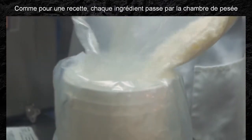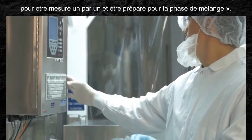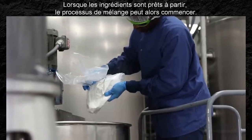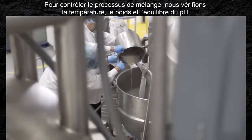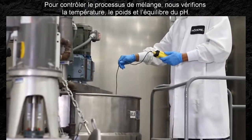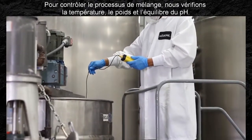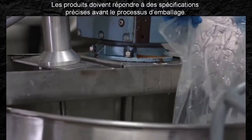Like a recipe, each ingredient goes into the weighing room, one at a time, to be measured and prepared for blending. Once the ingredients are ready to go, it's time to start the blending process. To monitor the blending process, we check temperature, weight, and pH balance. Products must meet precise specifications before the packaging process.